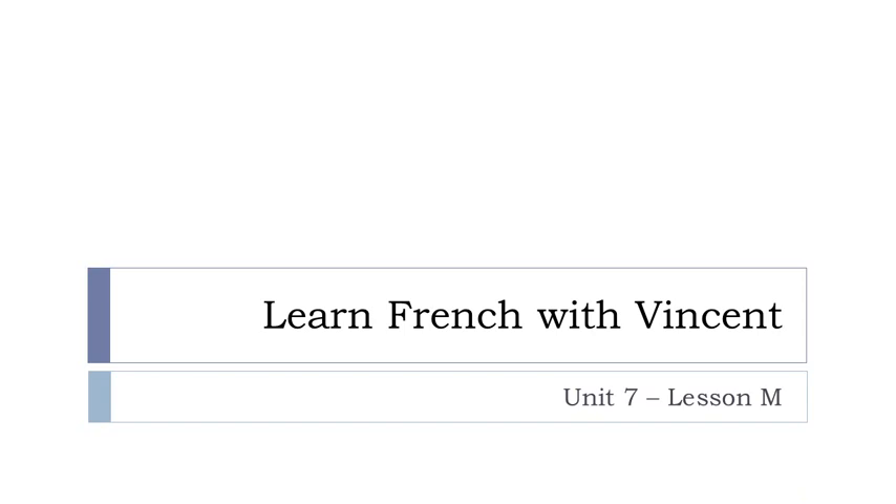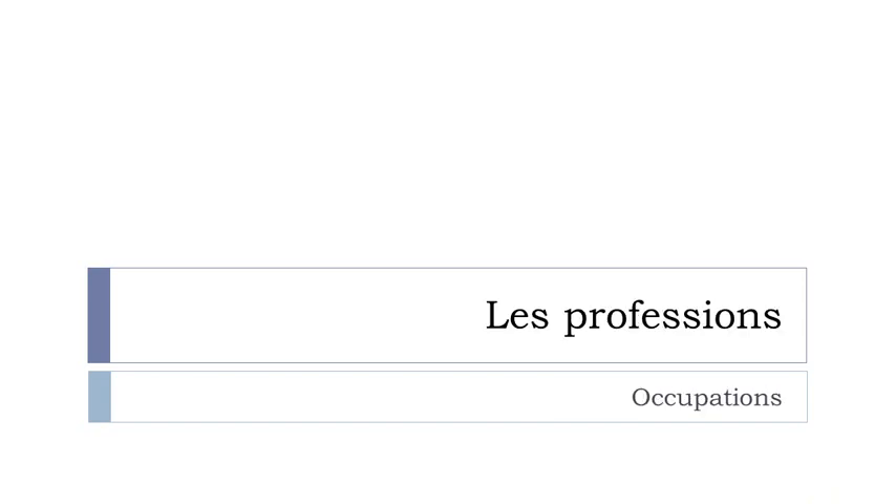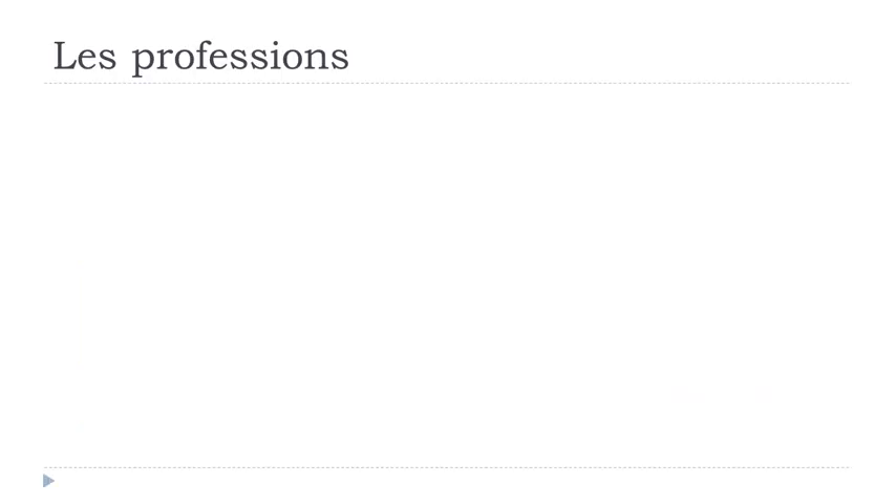Bonjour à tous and welcome to Learn French with Vincent. This is Unité 7, Leçon M. In this lesson we'll discover together les professions — so many words. I hope you're ready because it will be quite useful and maybe a bit long. Let's try to see that together and we'll start right now.